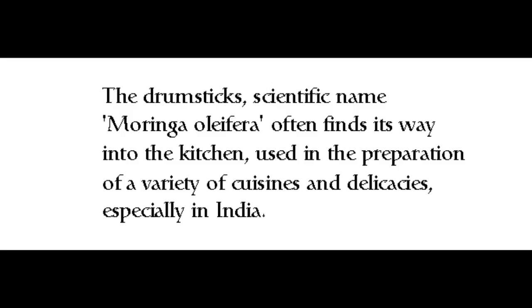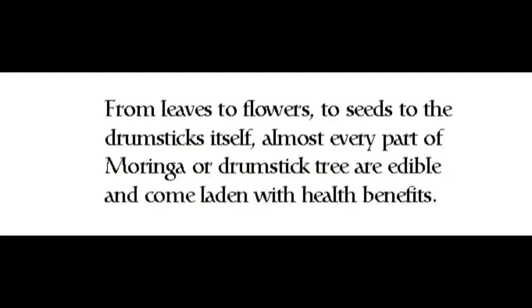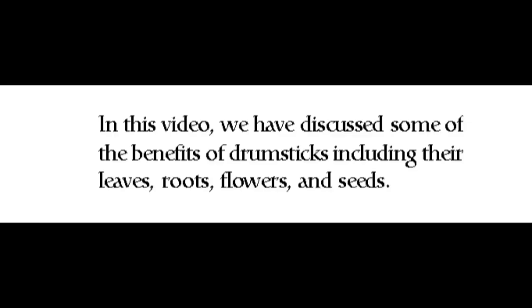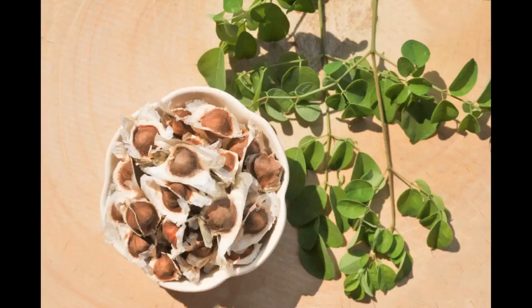The drumstick, scientific name Moringa oleifera, often finds its way into the kitchen, used in the preparation of a variety of cuisines and delicacies, especially in India. From leaves to flowers to seeds to the drumsticks itself, almost every part of the moringa or drumstick tree is edible and comes laden with health benefits. In this video we discuss some of the benefits of drumsticks including their leaves, roots, flowers, and seeds.